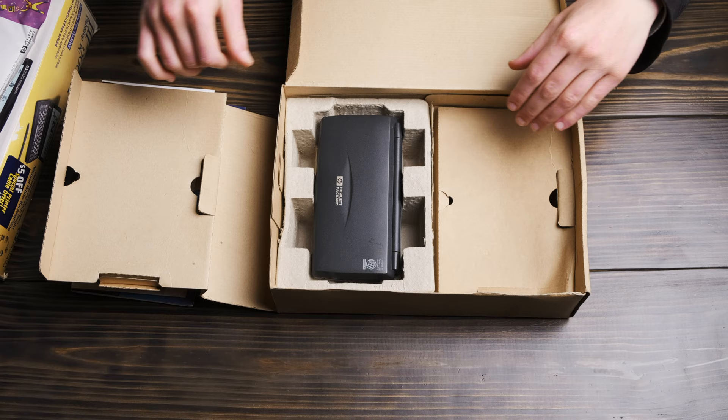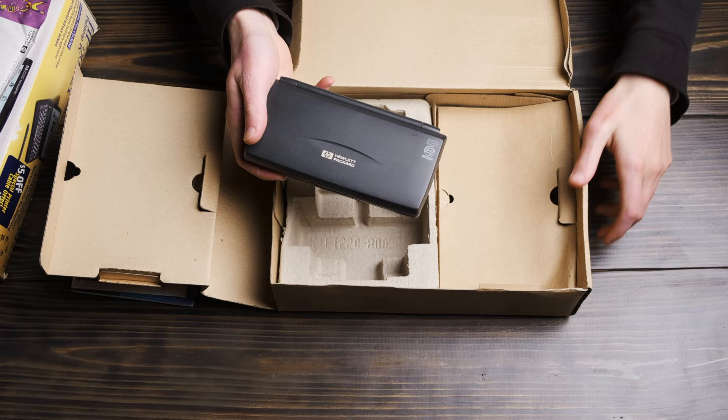At the time, most laptops weighed 10 to 12 pounds or more and cost $2,000 to $3,000, so it's easy to see the appeal of something like this.